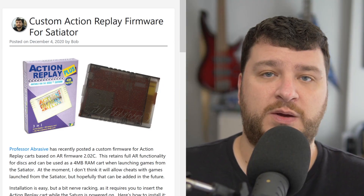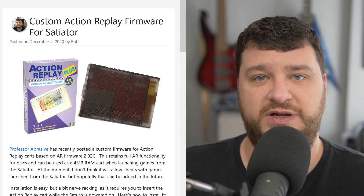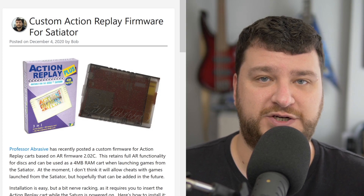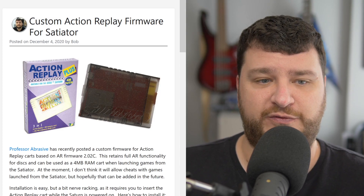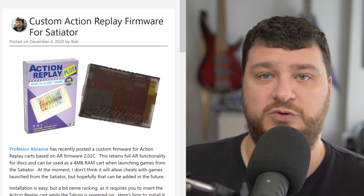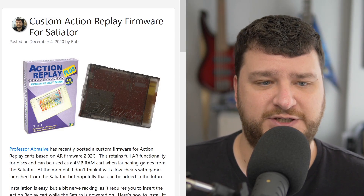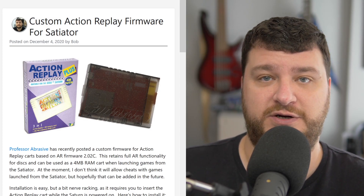Professor Abrasive has just released a custom firmware for the Action Replay to use in conjunction with the Satiator. I thought his post was a little bit unclear, so I wanted to write it up myself and give my own impressions. The basic overview is: if you have a Satiator plugged into your Saturn and you also have an Action Replay plugged in, it'll try to boot to the Action Replay first and you can't really get to the games loaded on your SD card. This custom firmware replaces the Action Replay firmware 2.02c with one that detects the Satiator and boots right to it.